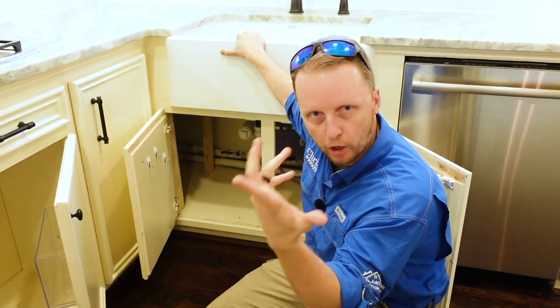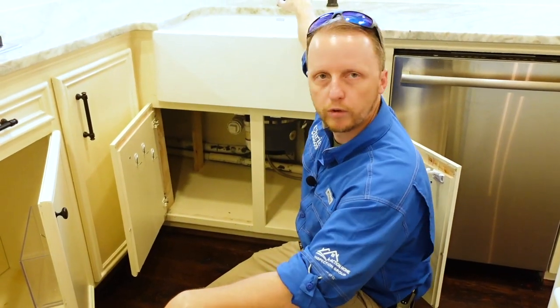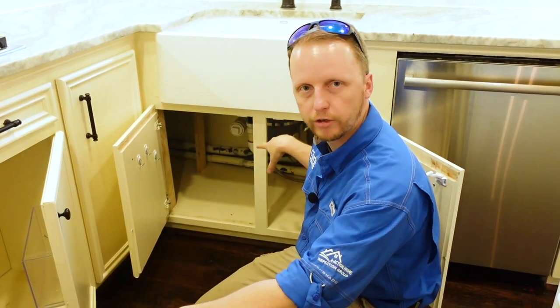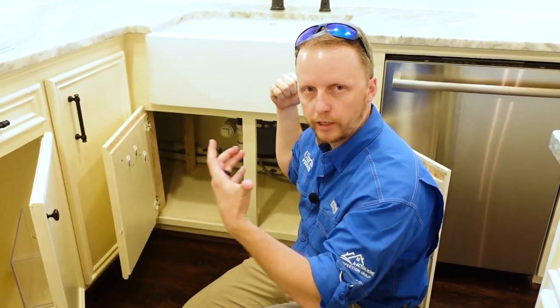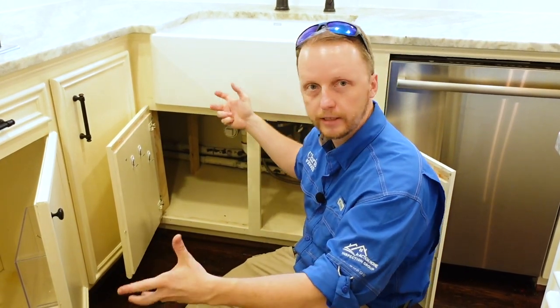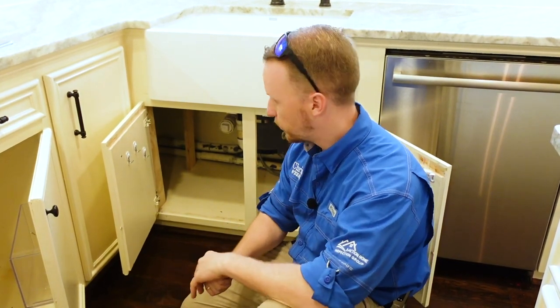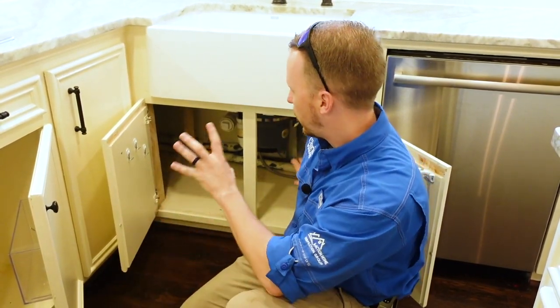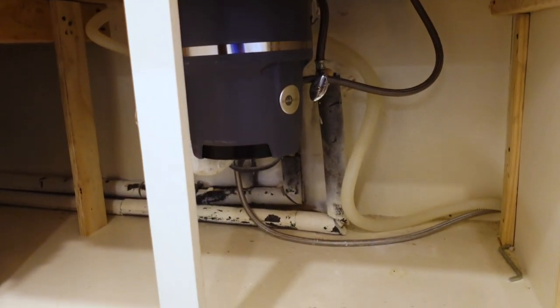One of the first areas we always check is underneath the kitchen sink. We run the hot water, open up all the cabinets, and look inside. It's a very common place for mold because of elevated moisture from the dishwasher and sink. Today, this area is very clean and dry — no signs of moisture at all.